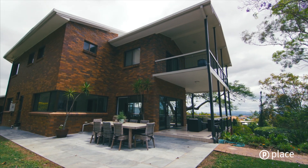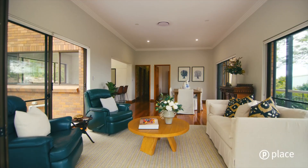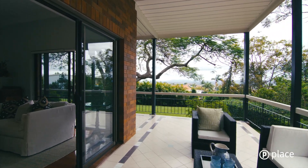The solid brick family home comprises two spacious levels, providing multiple living options. Across the lower level, generous living spaces fit together perfectly, opening to equally generous patios.